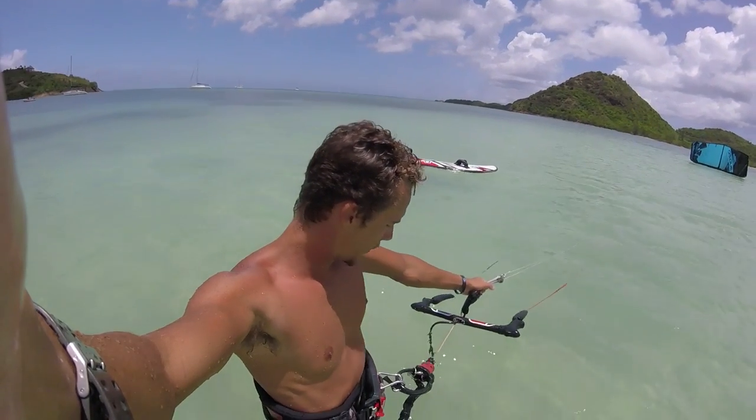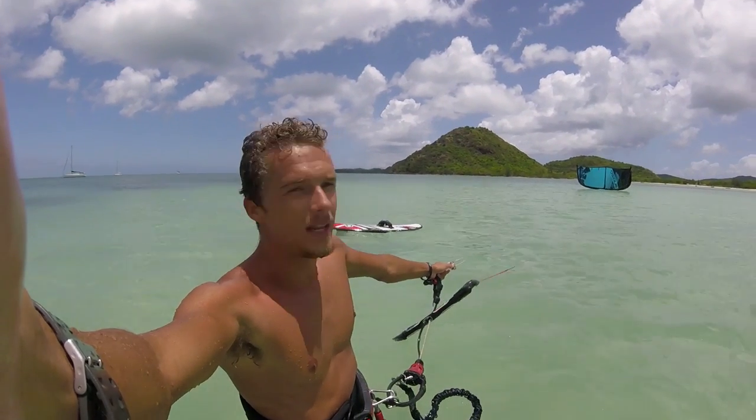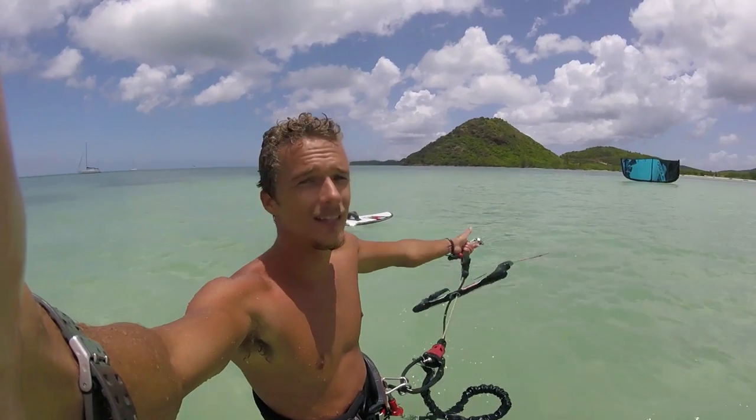So that was my main reason for wanting to come out here today and test this out, just to see if it's possible. I've lived in Antigua forever, and right now we're actually in Jolly Harbor, and this spot is unrideable — you'd never ever kite here. On a foil, it's actually sketchy, but still kiteable.